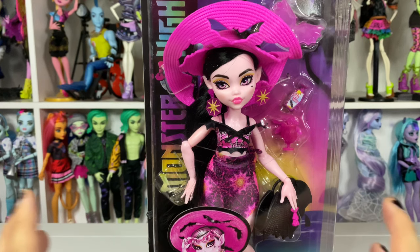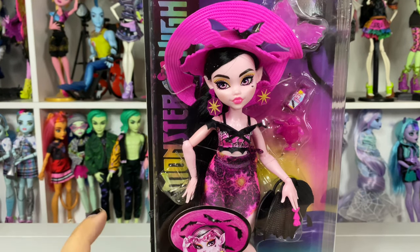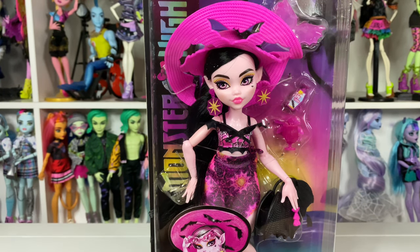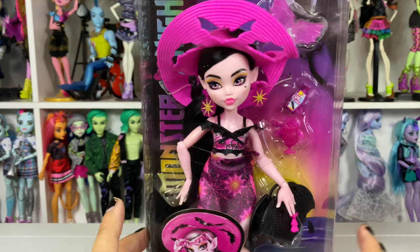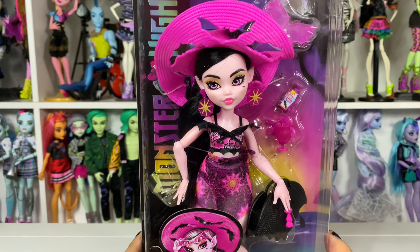This is the very first beach lineup for Monster High. If you guys have been Monster High fans for a while, you just know that this is inevitable for them — they do a beach line. I have a couple of examples next to me to compare her to. I know there are other beach dolls, but I just grabbed my two favorites that I feel like they might have pulled inspiration from. But here she is in all her glory.